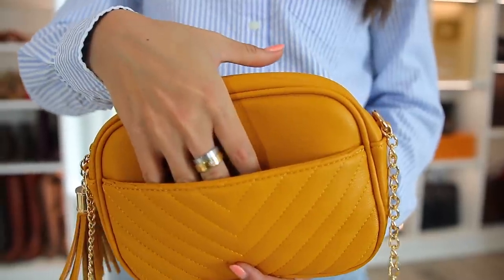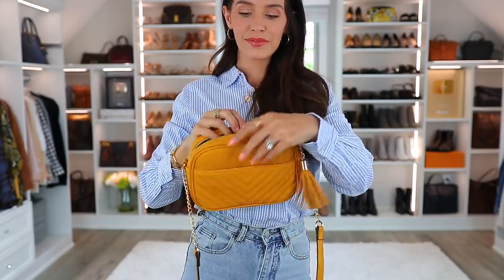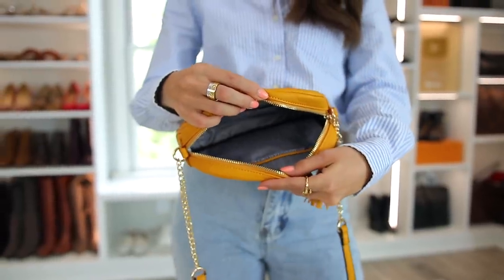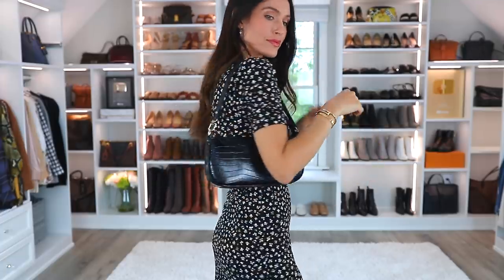Another extremely popular cross body bag on Amazon is this camera bag, which I have in mustard yellow. I ordered it in pink as well. It's a little bit smaller than the last bag but the zipper is so smooth and it holds a lot. The next bag is a totally different style — a cute small shoulder bag I got in black with kind of a crocodile pattern or texture. I love it. It's a great price point and I find I wear it even with casual outfits, date nights, or even weddings — it's actually a lot more useful than I was expecting.